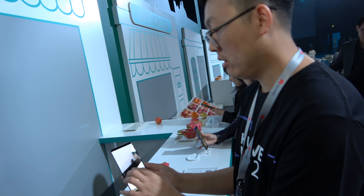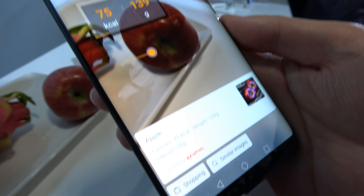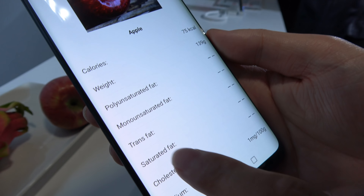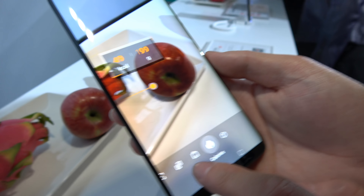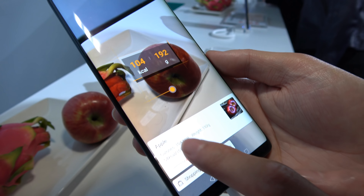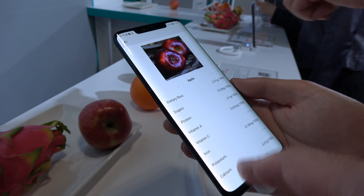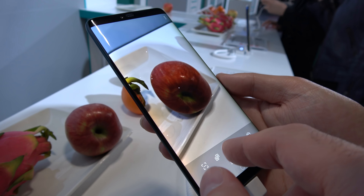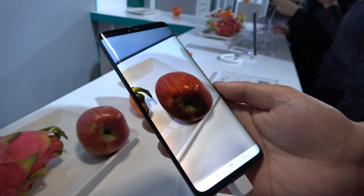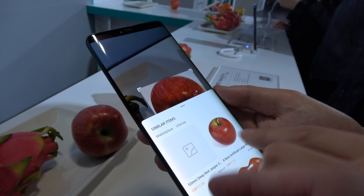It tells you what's good and what's not good — though ultimately you have to know yourself. You have to know that an apple is good for you. And down here, you can also shop for the apple!